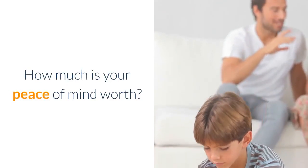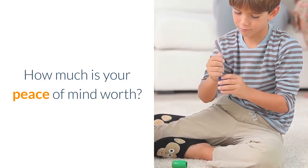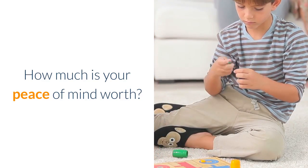So when you ask how much, I ask: how much is your peace of mind worth? The lock you buy is going to be protecting your family and your possessions for years and years to come. Do you really want to do that with the cheapest lock you've found?